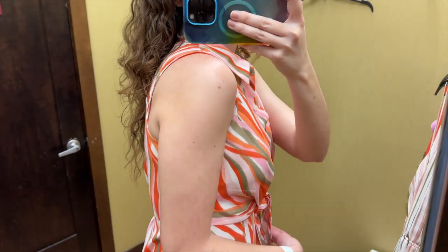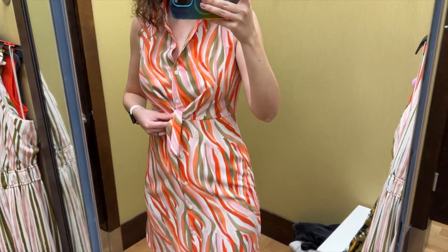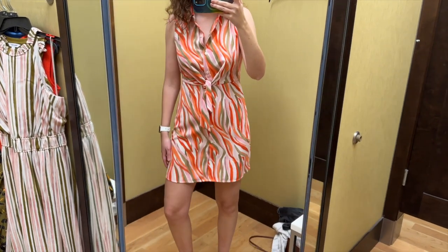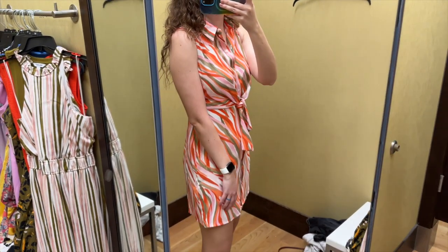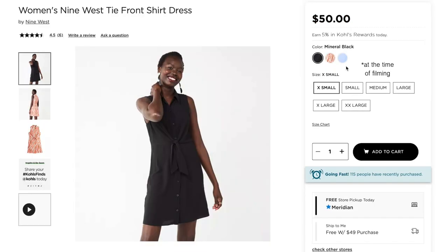This size small was a little too small on me — it just felt a little tight everywhere. I love this tie detail in the front and how it drapes from the top of this dress. This is definitely a dress you want to get in the correct size to ensure that the buttons are not going to be pulling. I don't hate this pattern but I don't love it either. This dress also comes in black and in light blue.